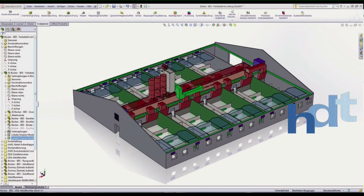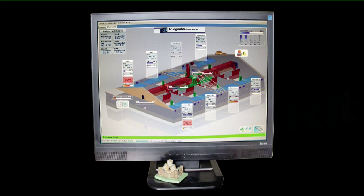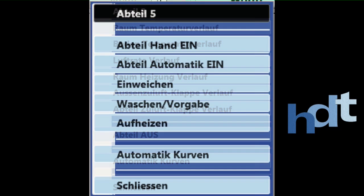Die von unserer CAD-Abteilung gezeichnete 3D-Grafik Ihres Stalles finden Sie später in Ihrer eigenen Software auf dem Monitor wieder. Das erleichtert die Bedienung natürlich erheblich. Übersichtliche Informationen auf den Displays erleichtern die Eingabe und die Übersicht über den gesamten Betrieb.